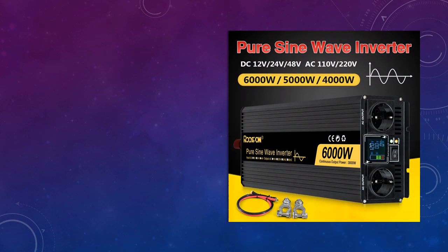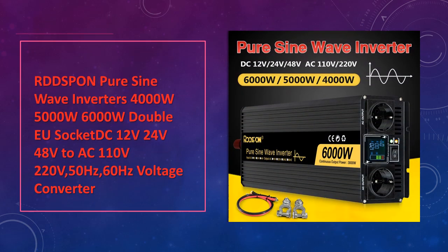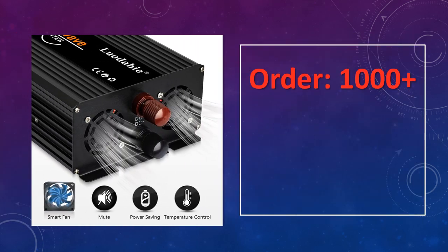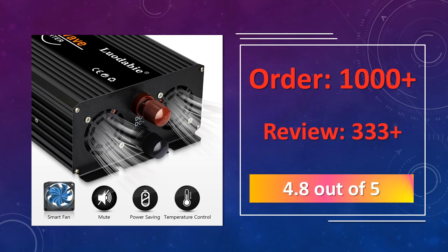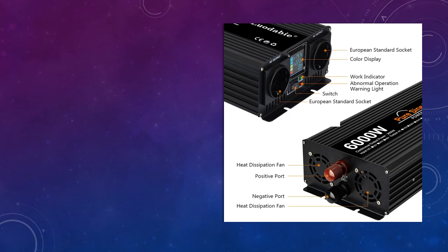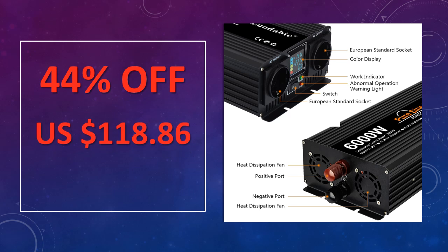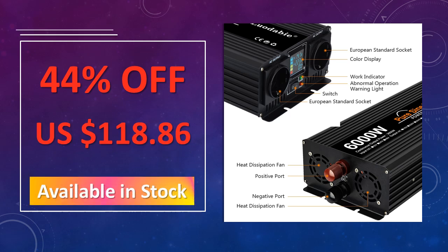At number 2: the Rod Spawn Pure Sine Wave Inverters in 4000W, 5000W, and 6000W capacities. It's compatible with DC 12V, 24V, and 48V to AC 110V or 220V, making it versatile for both home and professional use. Dual EU sockets provide added convenience.